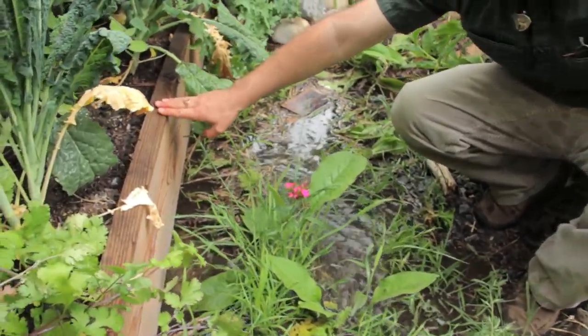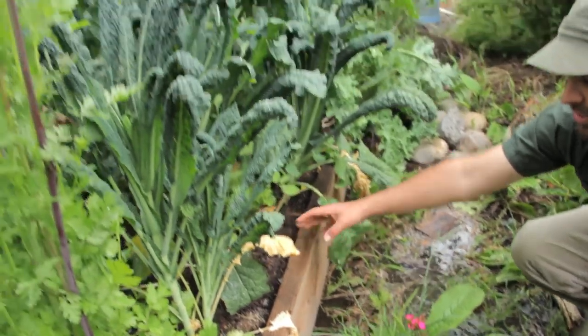From detritus, which is decomposing plant matter that falls to the bottom of the pond and gets munched by all the microorganisms, so you have this alive water. We're actually fertilizing the entire food forest at the same time that we're irrigating it.